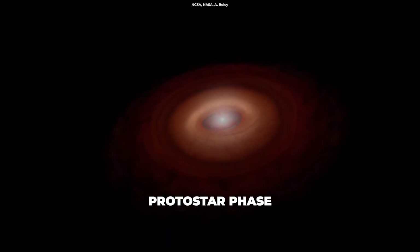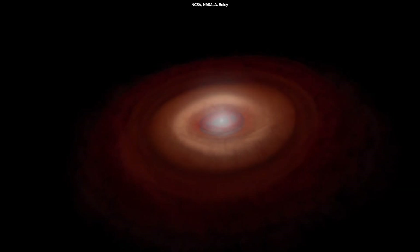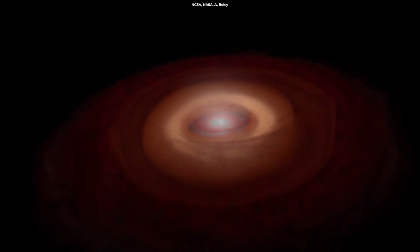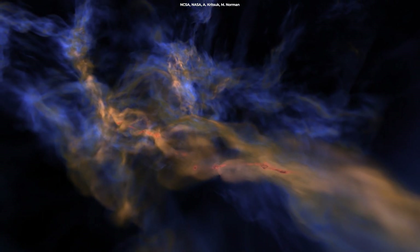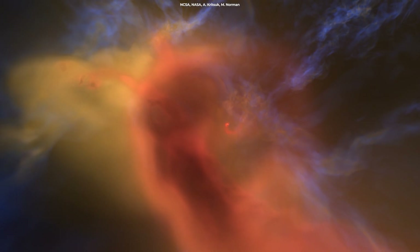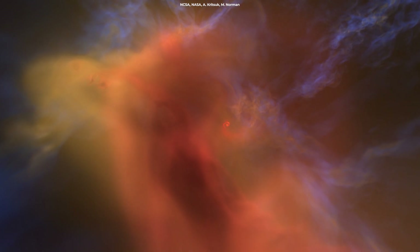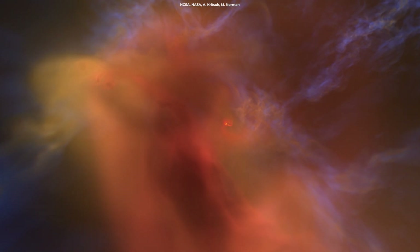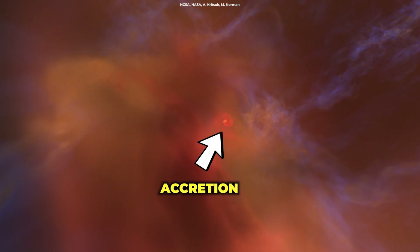The protostar phase is the earliest phase in the process of stellar evolution. A protostar is still gathering mass from its parent molecular cloud. Protostars form when the gas and dust in a nebula start condensing and forming clumps. As these clumps collect more and more mass, their gravitational pull increases, forcing more atoms together. This process is known as accretion and is what forms a protostar.